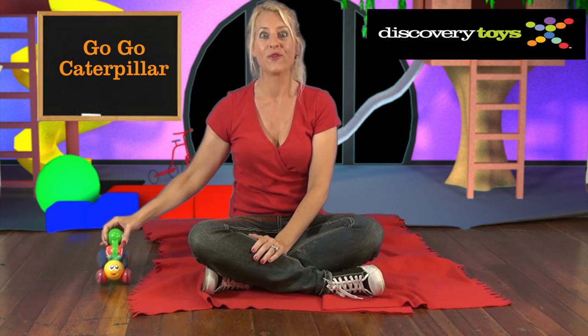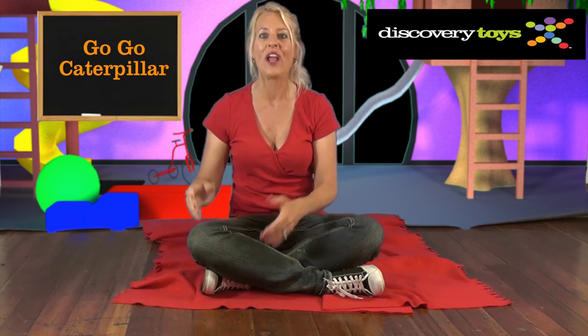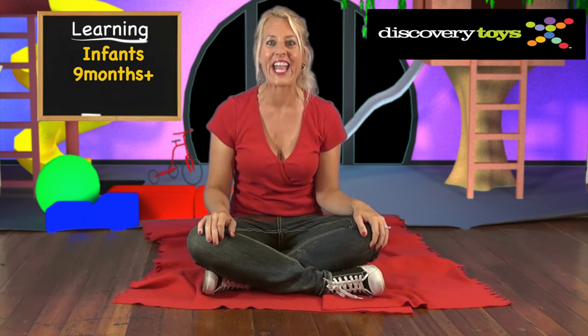With one push, this friendly face zooms across the room, battery free. It's the perfect toy for toddlers nine months and up.